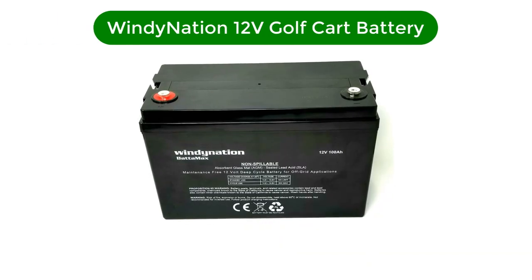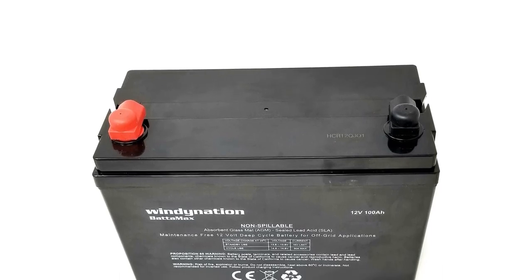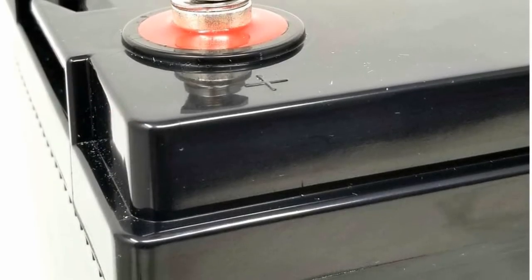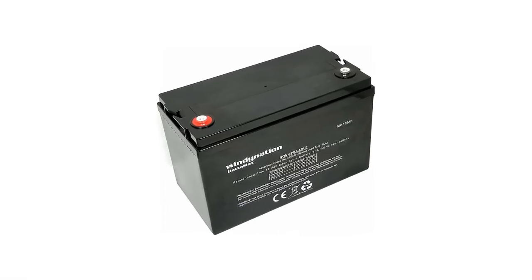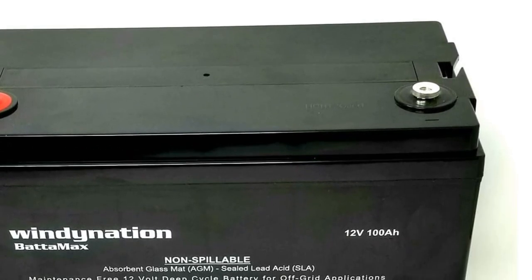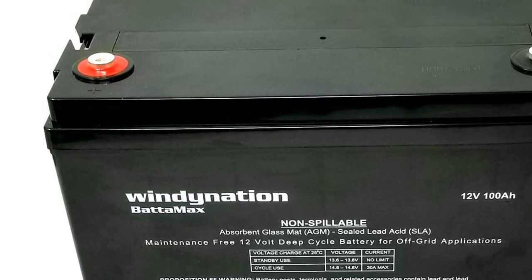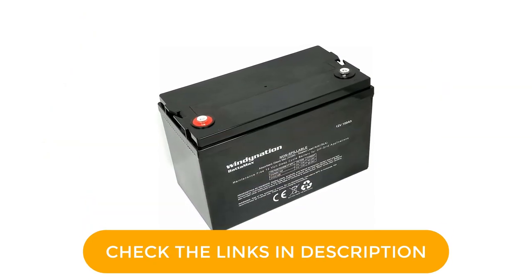Number 5. Our fifth best pick is the WindyNation 12V 100Ah Golf Cart Battery. Even though WindyNation is a fairly new brand when it comes to golf cart batteries, you can still consider it if you are looking for something with a decent value for money. This battery is a great mid-range option that still offers decent performance numbers. You get a battery capacity of 100Ah, and being an AGM battery, it has a 12-volt current output perfect for compatibility. The Bottomac series batteries by WindyNation are true deep cycle AGM batteries specifically designed for providing off-grid power, with a sealed and maintenance-free design.